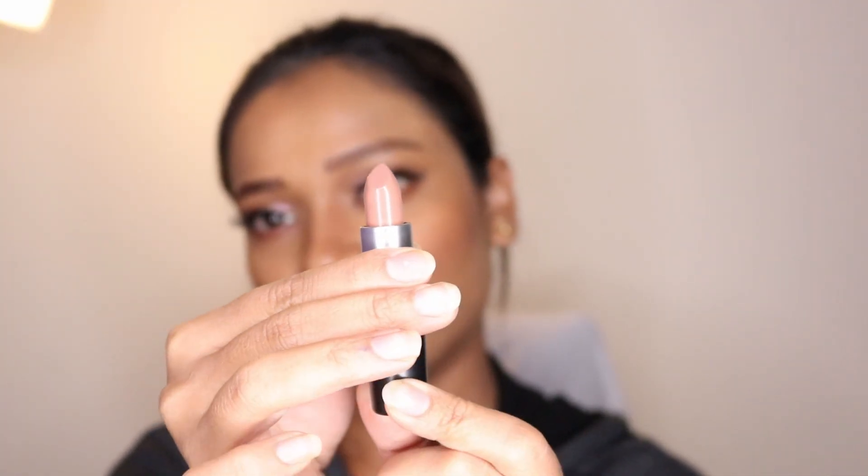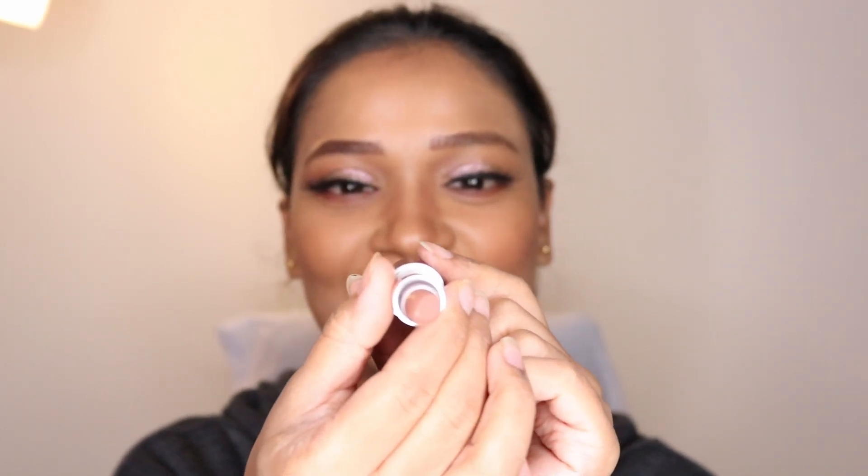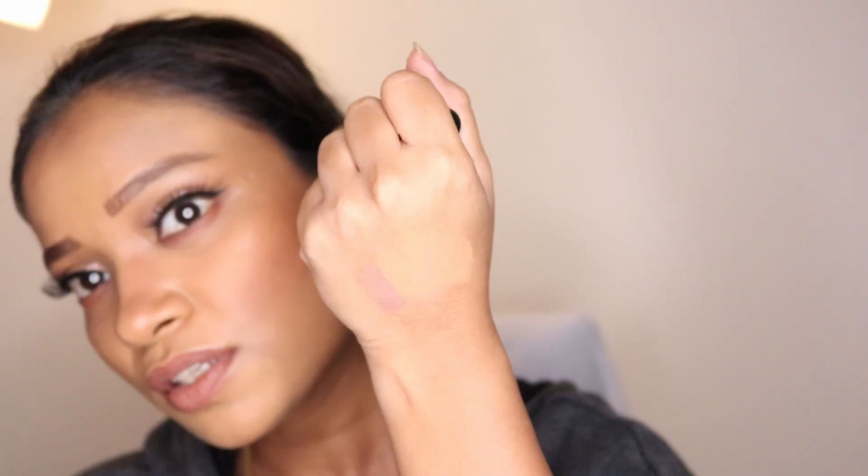The next thing is this lipstick I bought from MAC — this is the only product I purchased from them. I am really in love with the shade. It's an amplified cream formula — so sexy. Let me do a swatch of it. It's a nude lipstick, very skin-like to my complexion. Let me try it on for you guys right now.